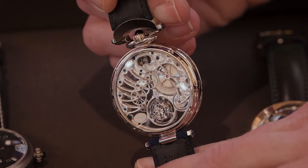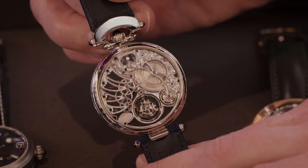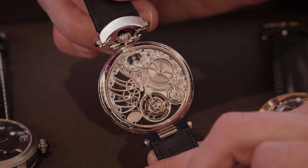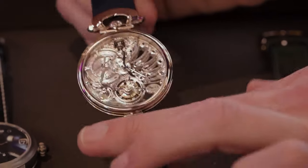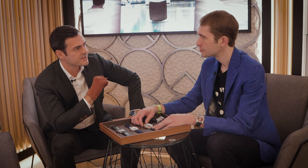Approximately how many timepieces do you make per year? We make about 1,000 timepieces a year — usually between 800 to 1,200, so an average of 1,000 timepieces. Are they fully customizable? Yes — we do about 30 percent of our production for bespoke customizations, so a lot of unique pieces for our collectors.